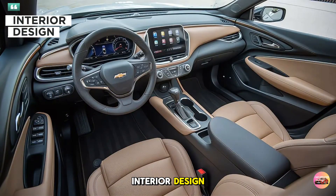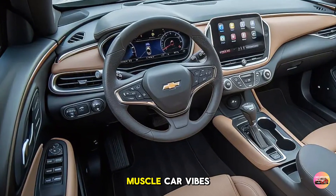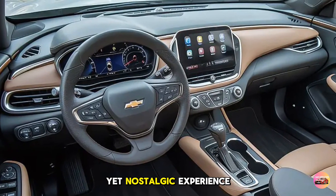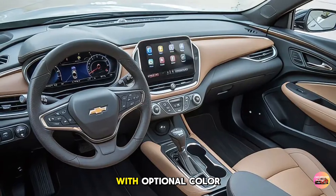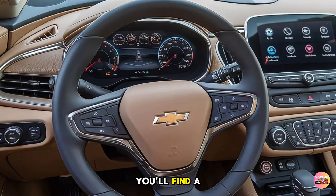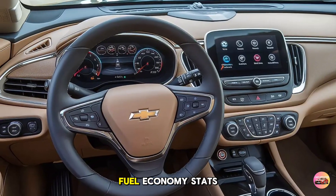Interior Design. Moving inside, the 2025 Chevelle Malibu showcases a cabin that mixes classic muscle car vibes with high-tech amenities. Chevy designed this interior to give drivers a premium yet nostalgic experience. Leather and Alcantara trim come standard, with optional color contrasting stitching for a unique look. On the dashboard, you'll find a digital instrument cluster that can be customized to show everything from speed and performance metrics to navigation and fuel economy stats.